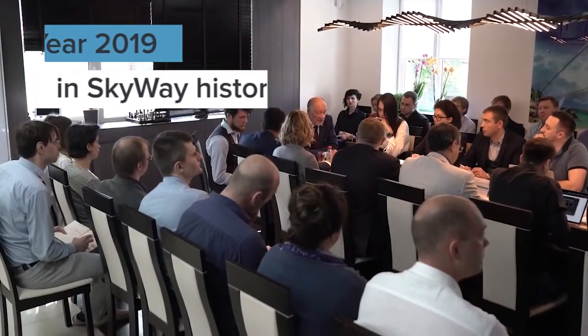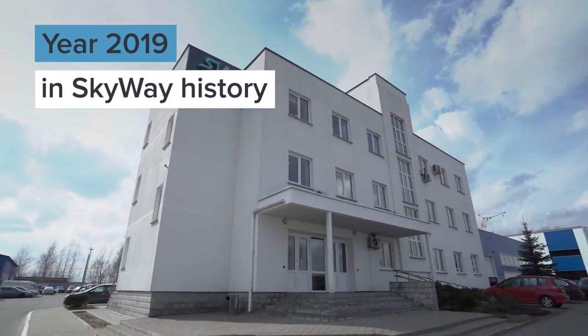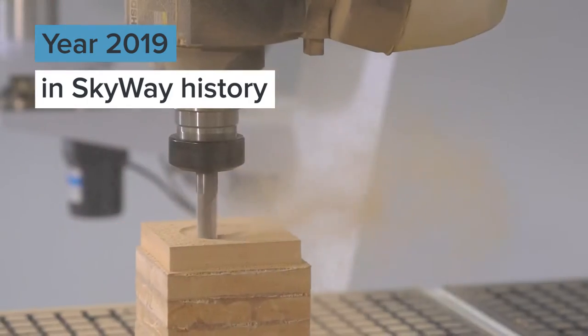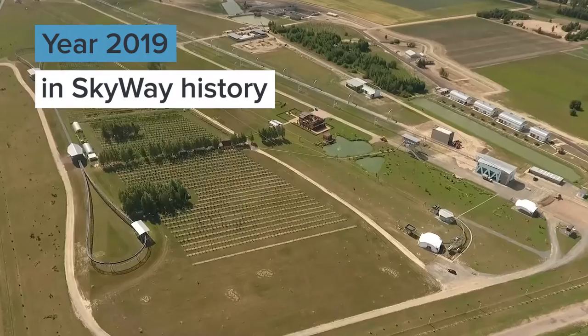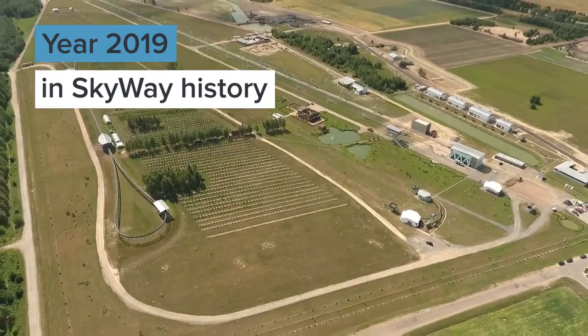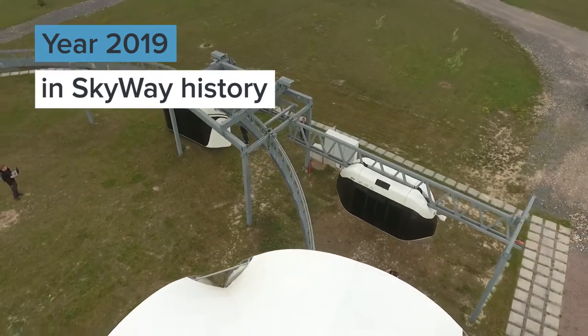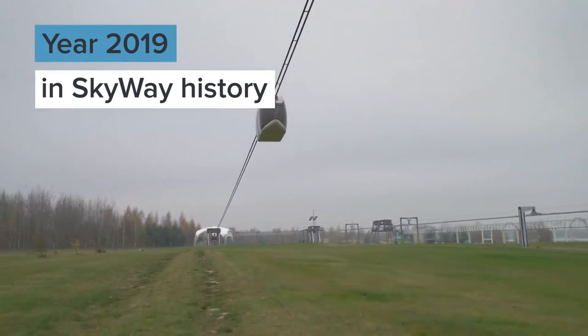2019 is going down in history, which means that it is time to sum up the results of the work done and make new plans. We invite you to recall the most important events of the outgoing year and experience the most vivid and memorable moments from the life of Skyway once again.